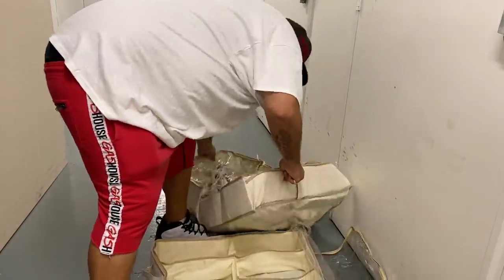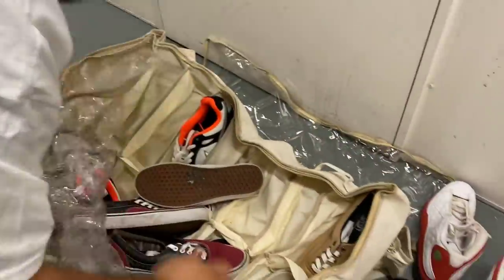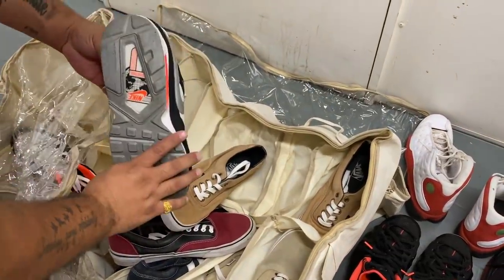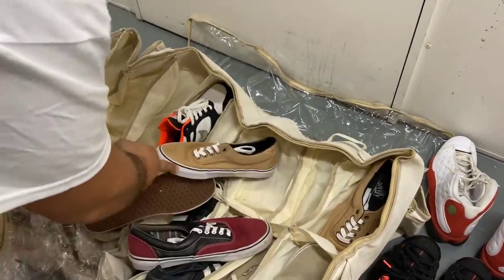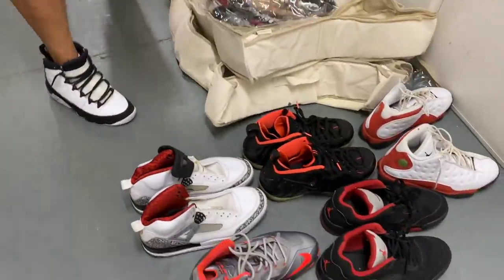Let's see what we got in this box. These are just Vans. We got a bunch of Vans, a pair of Air Maxes which are not bad — those are pretty nice — and a couple pairs of Vans, which I really don't like too much, but hey, it's still money, honey.